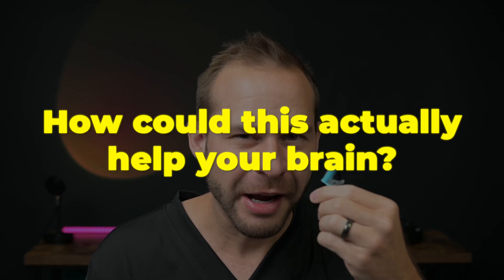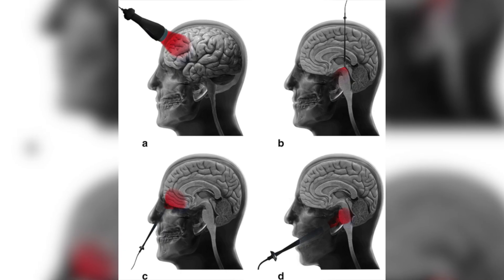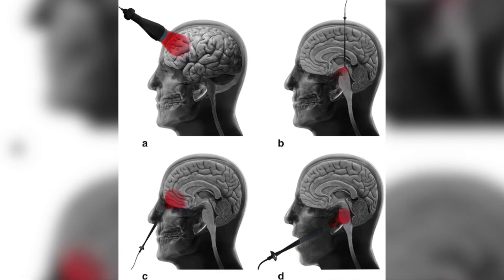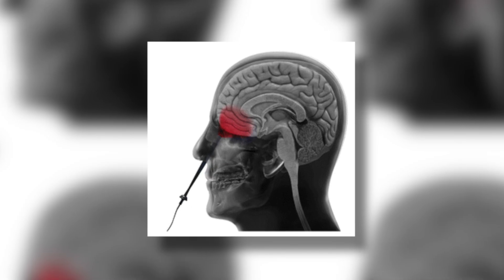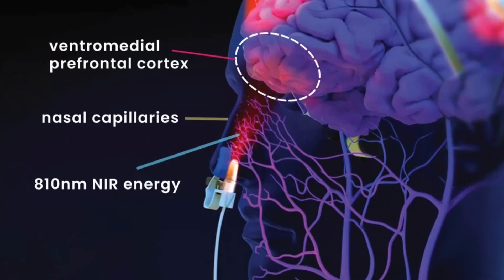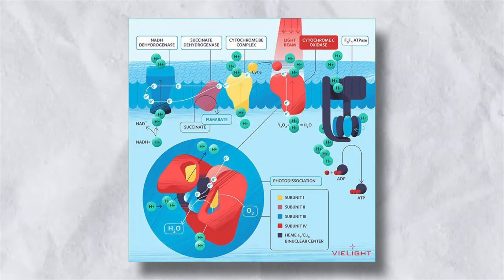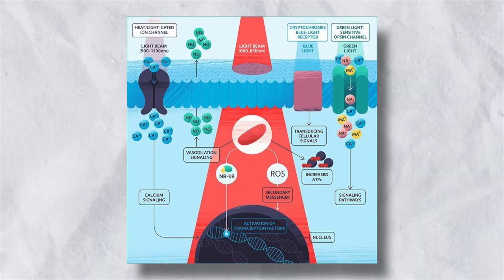I want to talk about the weirdest aspect of this device: the intranasal red light therapy application. What is up with this nose clip? How could this actually help your brain? It turns out that the thinnest area of bone around your brain is your nasal cavity. So if you're trying to shine red light onto your actual brain tissue to reduce inflammation or improve circulation, going through the nasal cavity turns out to be a quite ingenious way of doing that. The V-Lite devices have LEDs specifically designed to shine near-infrared and red light through bone to stimulate brain tissue underneath — enhancing blood flow, reducing inflammation, and helping mitochondria create more cellular energy in the form of ATP.